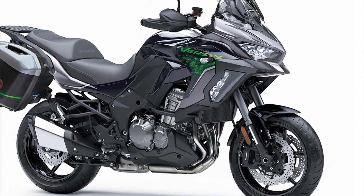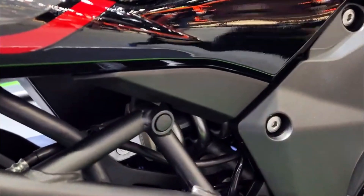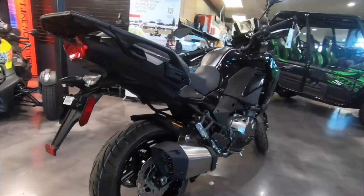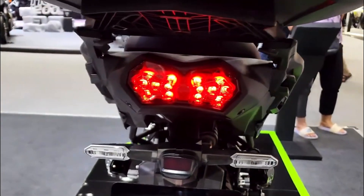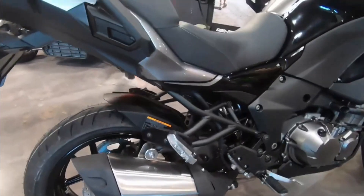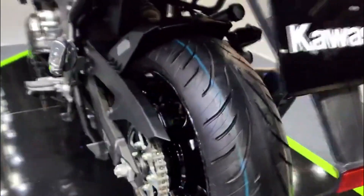Availability: the 2023 Kawasaki Versys 1000 SE LT Plus is expected to hit dealerships in early 2023. However, due to high demand and limited supply, you might want to pre-order yours as soon as possible. You can also check out the Kawasaki website for more information and updates.